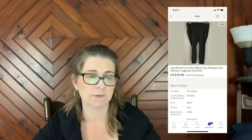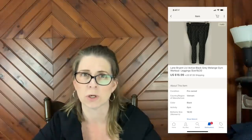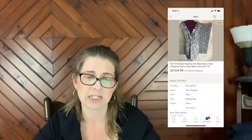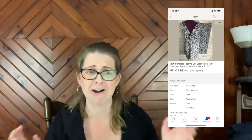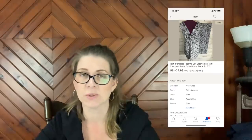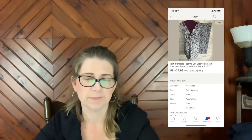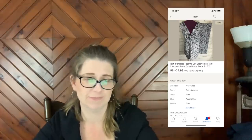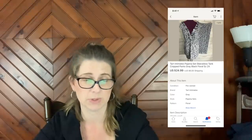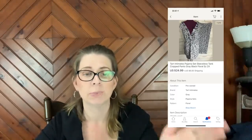Next item is a pair of Lane Bryant Livy Activewear gray leggings that sold for $16.99 plus shipping — also from a recent thrift store haul. The final item is a Tar Intimates pajama set, sleeveless tank and cropped pants, gray black floral, size 2X. This is an older listing since I don't use that mannequin anymore — list it and forget it, but it does eventually sell! This pajama set sold for $24.99 plus shipping.